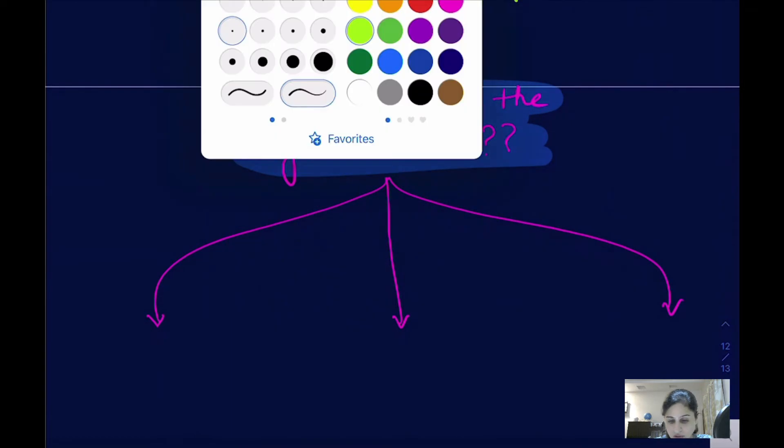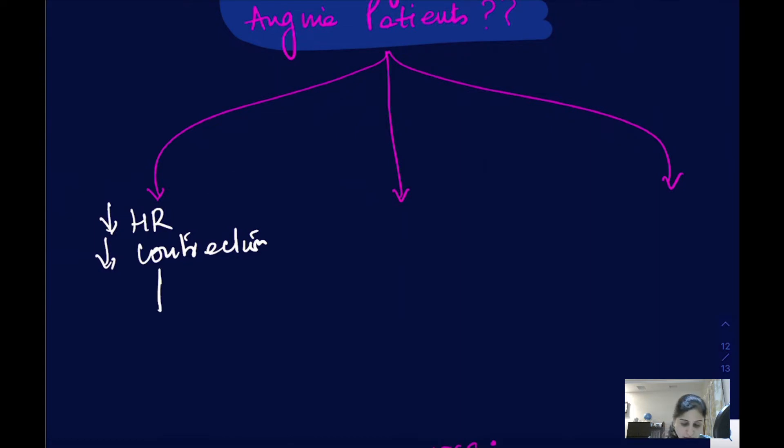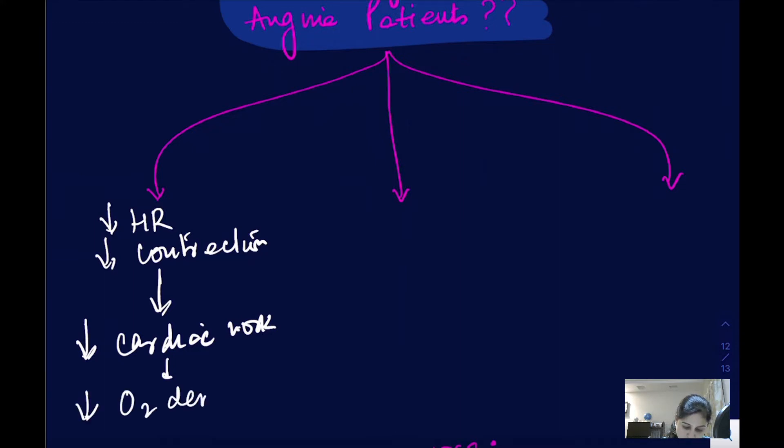With negative chronotropy, negative inotropy, and negative dromotropy, how does this help anginal patients? By decreasing the heart rate and decreasing contractions of the heart, it automatically decreases the cardiac workload. It is telling the heart to rest — because it is not getting its nutrition, it should rest. When cardiac work decreases, the oxygen demand will also be less, and this helps patients of angina.